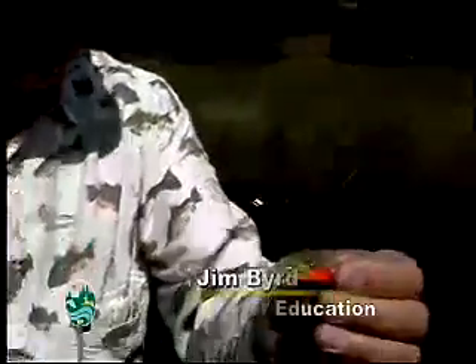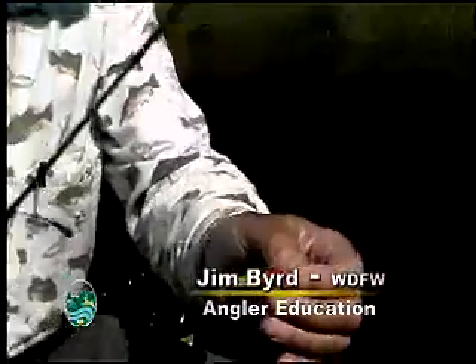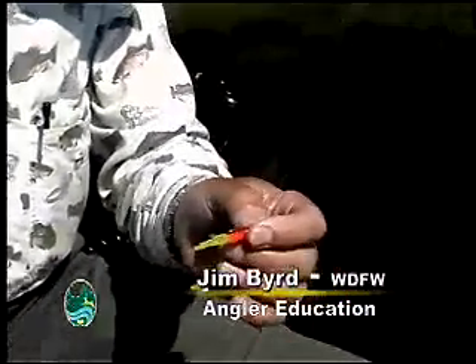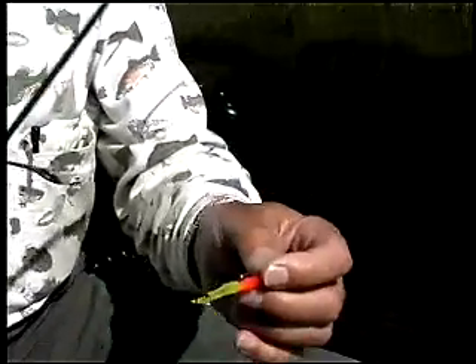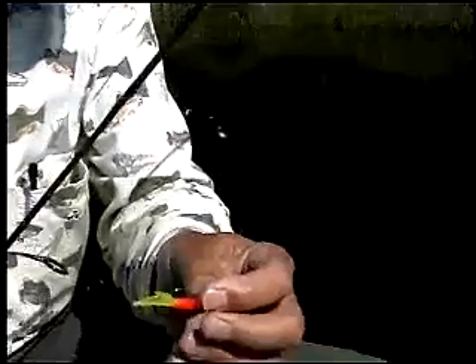These will catch bluegill, crappie, perch, bass — and today we caught tench on them even. I've caught steelhead on them. I know guys who fish for salmon with them. I've caught cutthroat trout on them. They're just attractive to almost every species of fish.